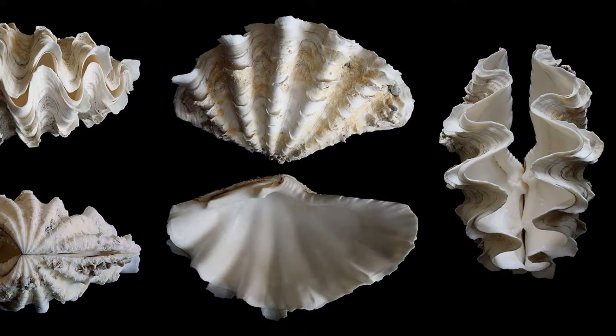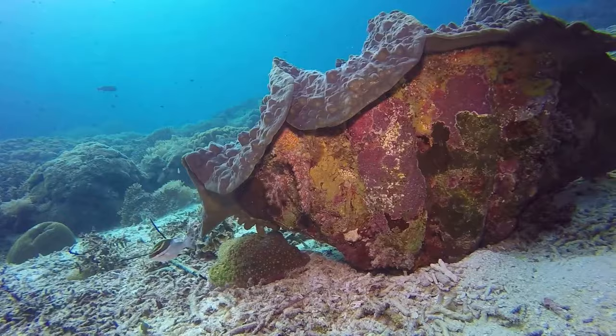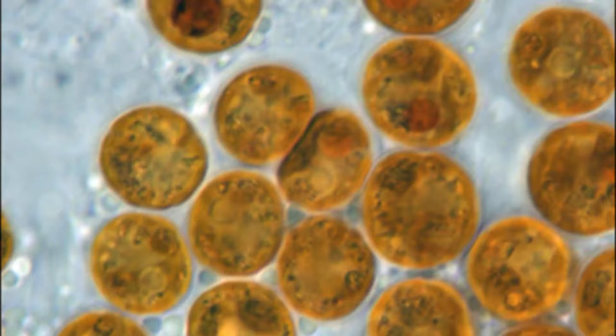A giant clam has 2 thick shells joined with a flexible ligament hinge. Once a giant clam settles and begins to grow, it stays permanently attached to the same spot for life. They can live more than 100 years.